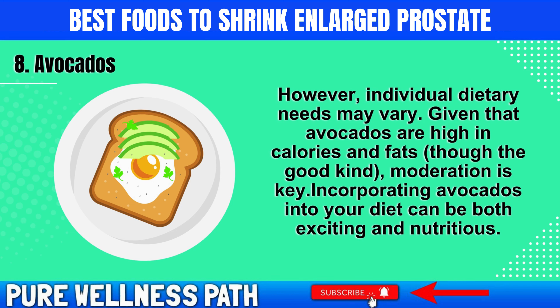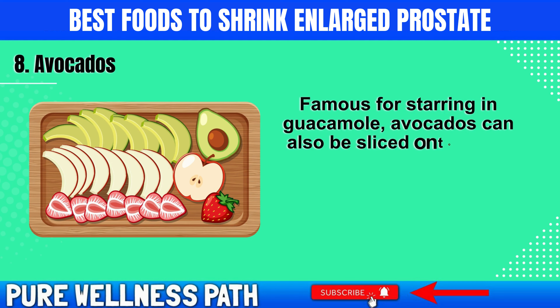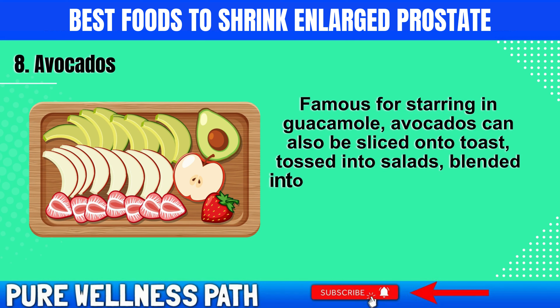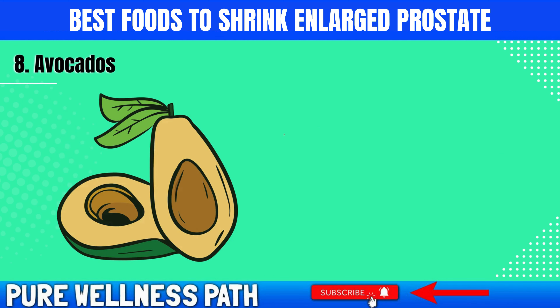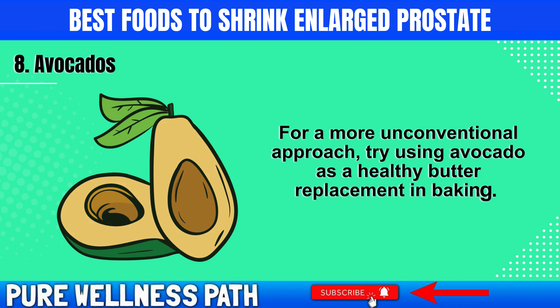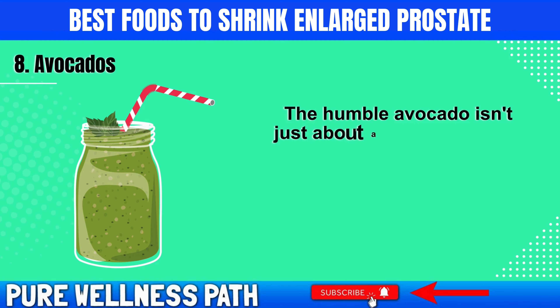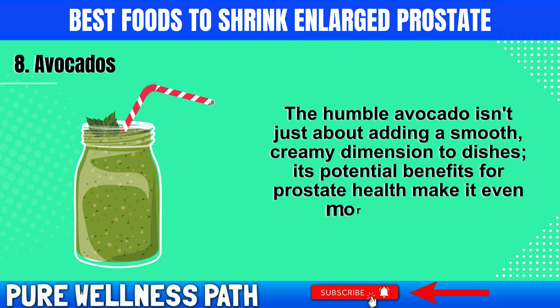Incorporating avocados into your diet can be both exciting and nutritious. Famous for starring in guacamole, avocados can also be sliced onto toast, tossed into salads, blended into smoothies, or even used as a base for creamy desserts. For a more unconventional approach, try using avocado as a healthy butter replacement in baking. Its potential benefits for prostate health make it even more appealing.